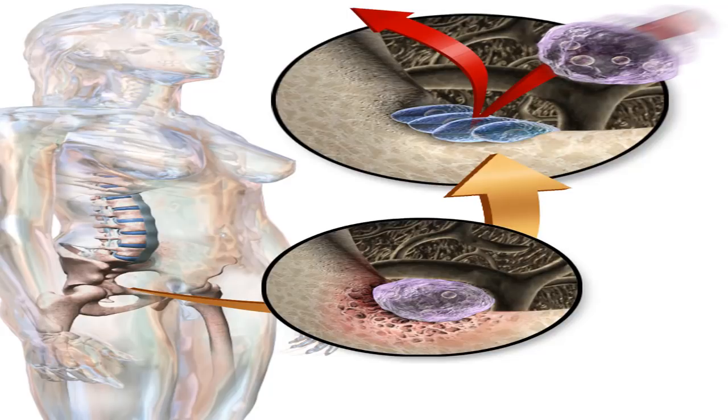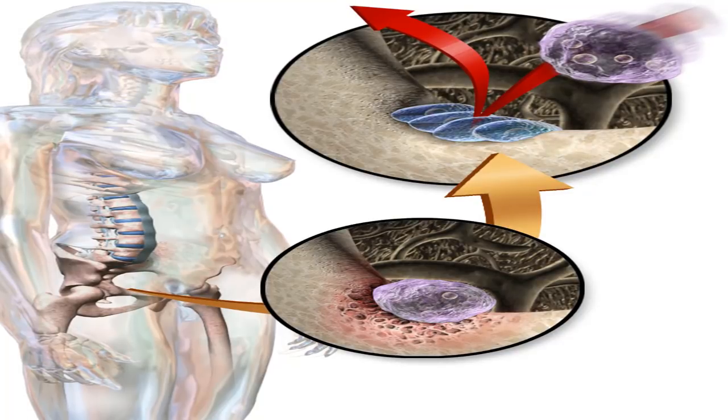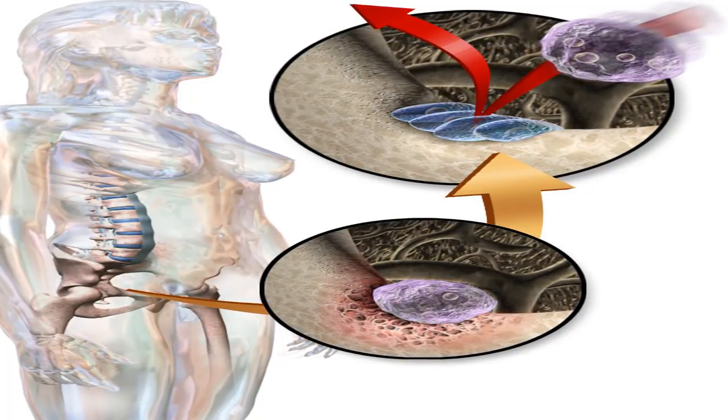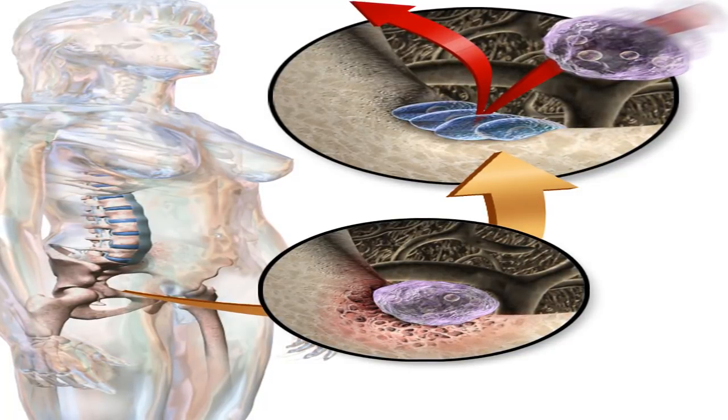Most people have their highest bone mass and density when they're in their early twenties. As you age, you lose old bone at a faster rate than your body can replace it. Because of this, older people are at a higher risk for osteoporosis.